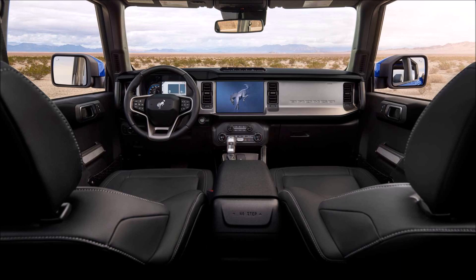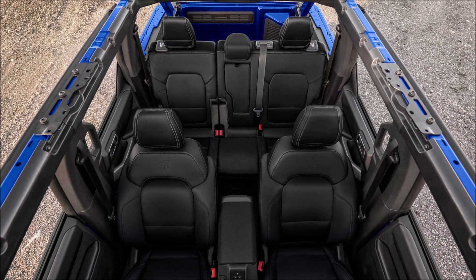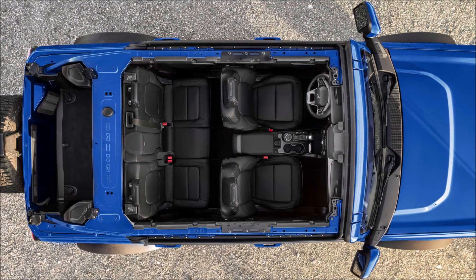The 2021 Ford Bronco is slated to reach dealerships this summer, and the Black Onyx interior will also be available in the First Edition run. The two-tone dark space gray and navy pier interior would be the only other option. So are you glad that Ford caved and did a Black Onyx First Edition? What do you think about the mainly all-black interior? Let me know down in the comments below.